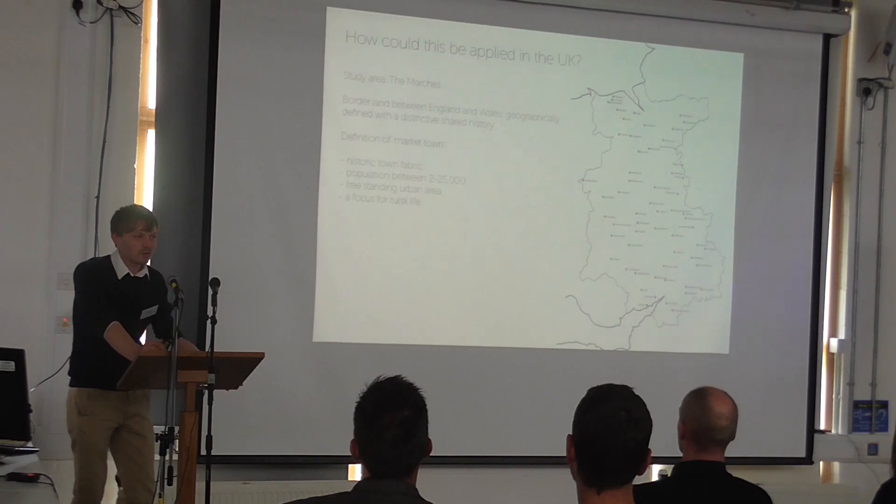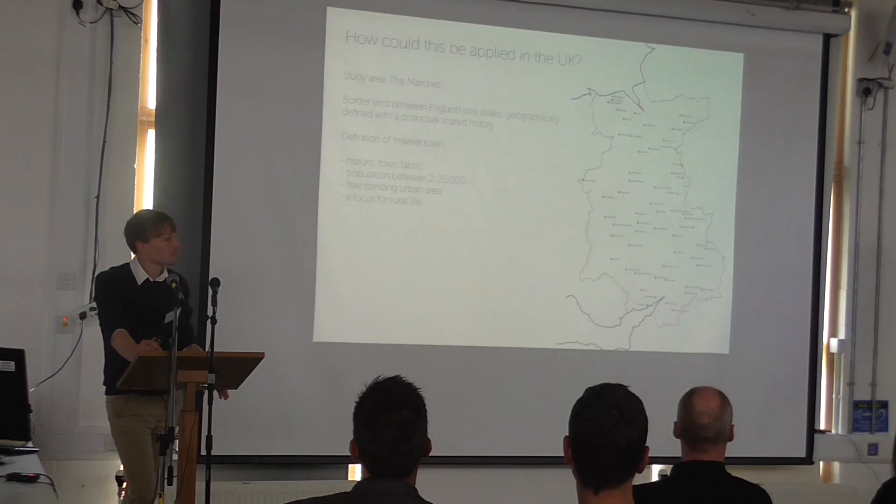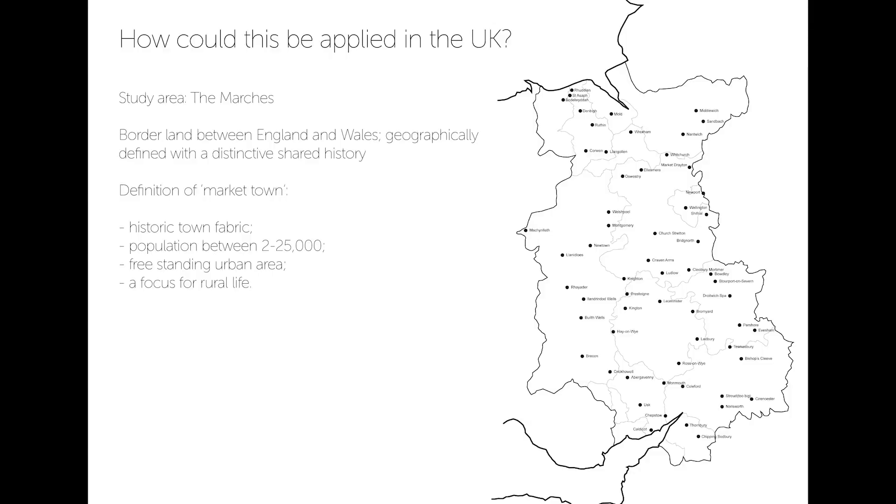My starting point was then how could this sort of approach be applied in the UK. I defined a study area fairly early on — the Marches area on the borders between England and Wales. It's a geographically defined area with a distinctive and shared history, and a lot of the towns in this area have common histories to do with being on the border and being contested over long periods of time, but also a lot of them have very similar pressures today. One in five people in Europe live in smaller towns with only 50,000 people, and outside major urban areas that figure is much higher. These are not settings that architects really seem to engage with that much; it's quite difficult to find good examples of contemporary architecture in these historic settings, particularly in the UK.